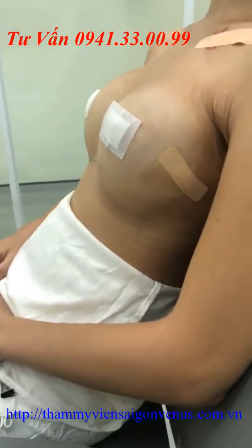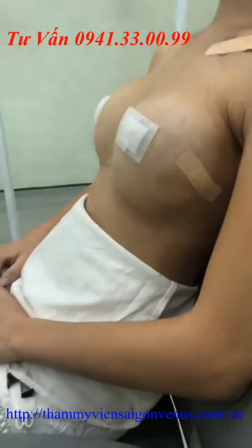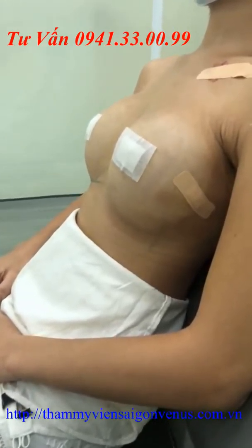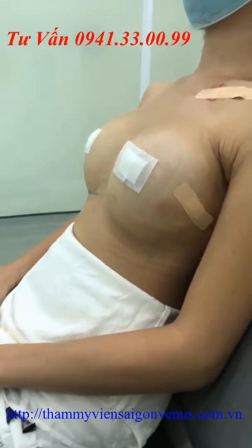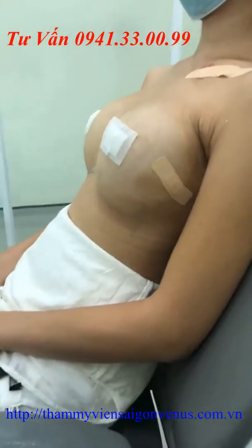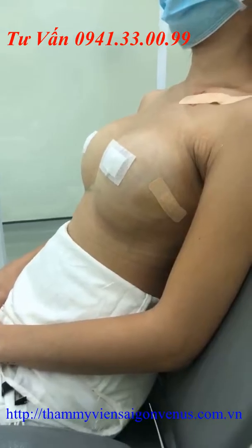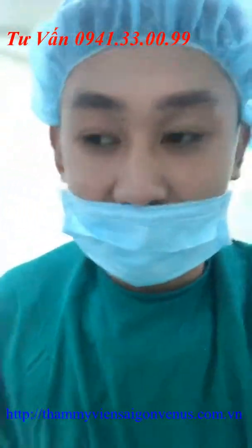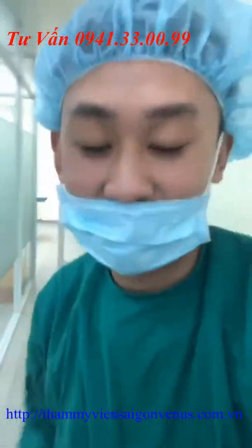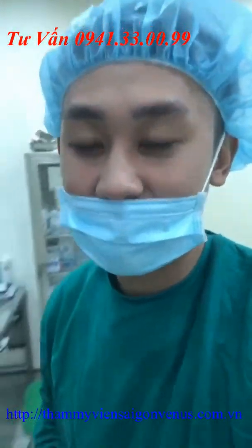Sau khi mặc áo định hình trong một tháng thì phần khe ngực sẽ khép vào, phần ngực sẽ cân bằng hơn và tạo dáng e-line. Rất thích hợp cho các bạn nữ khi mặc những kiểu áo low-cut sẽ khoe trọn dáng. Các bạn có thể nhìn thấy là sau khoảng 48 tiếng, khách hàng tiến hành phẫu thuật hoàn toàn không sưng cũng như không bầm, có thể di chuyển bình thường.